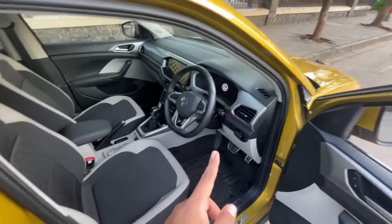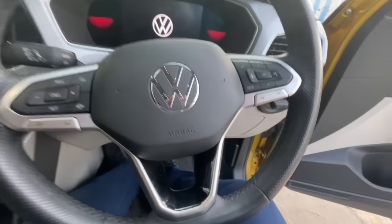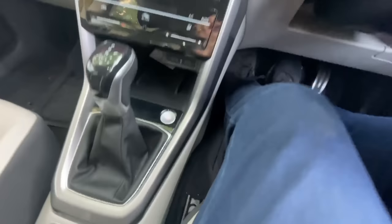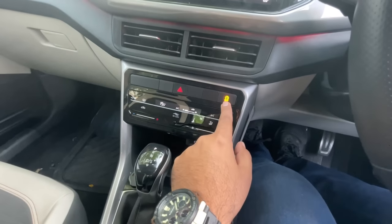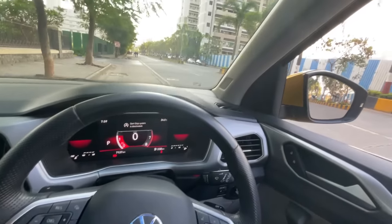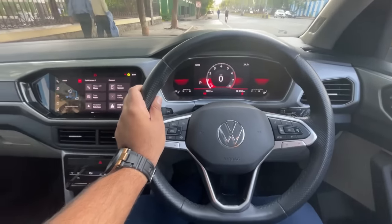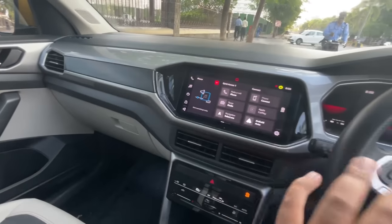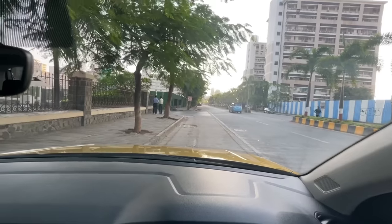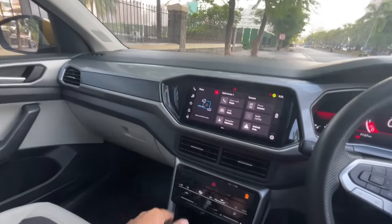Getting into the Tiguan — this is my long-term test car and I've been driving it daily for over two months. The driving position is very nice. The cabin looks very nicely designed — simple and minimalistic compared to the funky Urban Cruiser and Grand Vitara — but it does the job really well. All controls are very easy to locate.